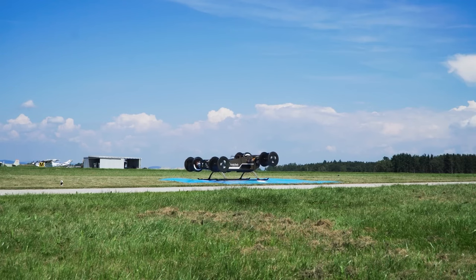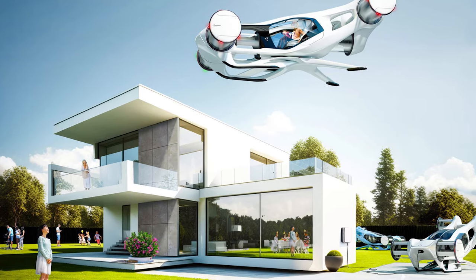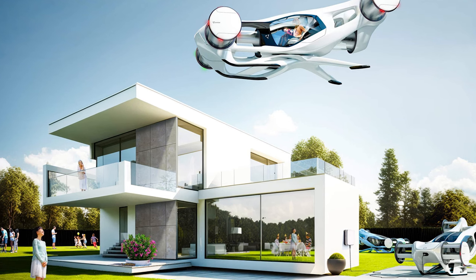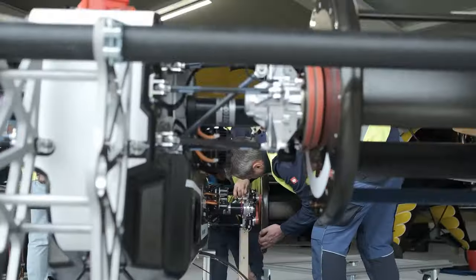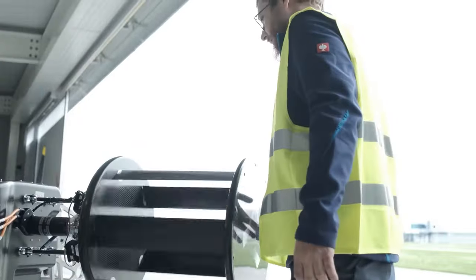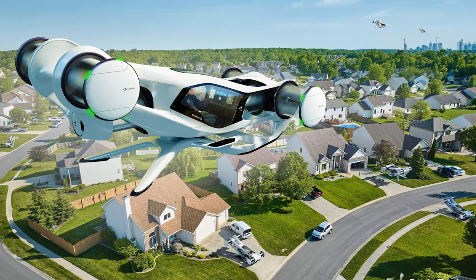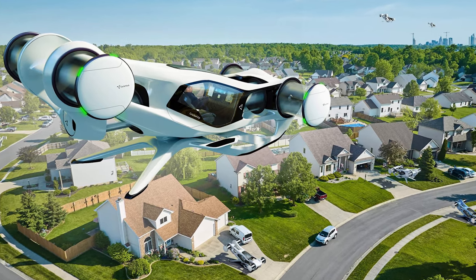Ladies and gentlemen, how's everybody doing tonight? It's great to be here on the Cool Ideas channel, where we're always cooking up the coolest ideas on the block. Now, have you heard about this Austrian CruiseUp air car? It's like something straight out of a sci-fi movie, and I'm all in for futuristic travel.